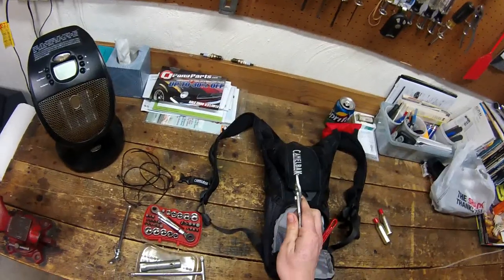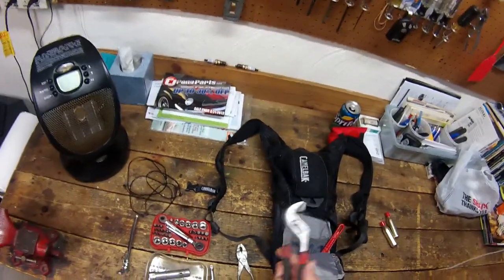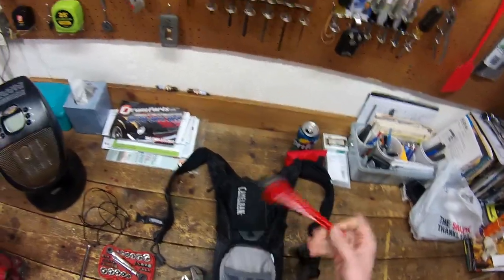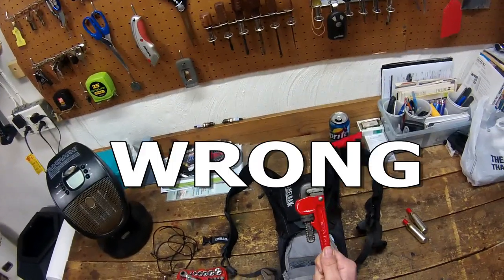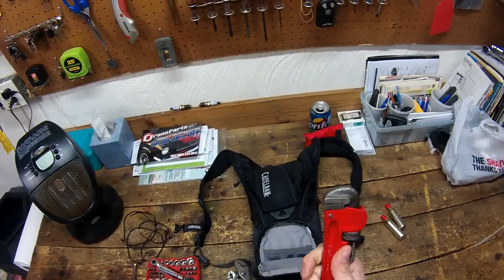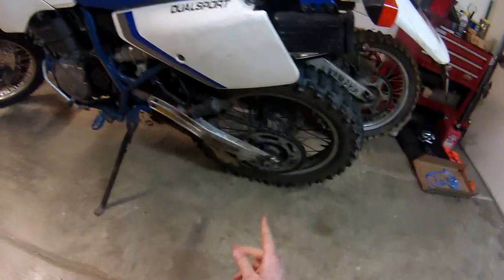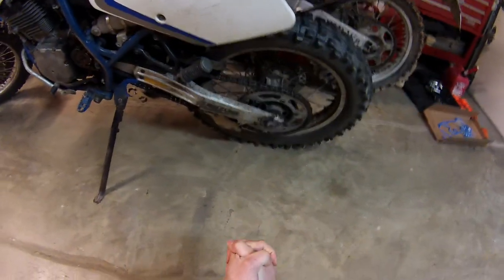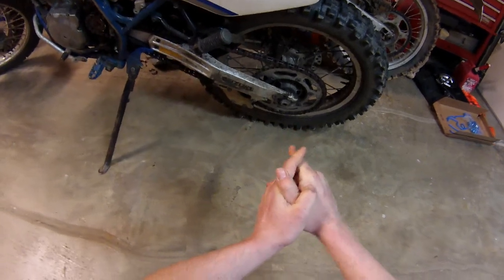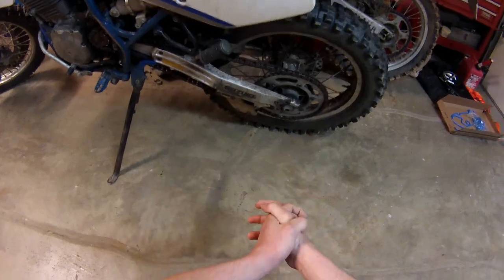Here we've got a small set of pliers, good for small things. Medium-size set of channel locks — they get pretty big, good for medium-size things. Six-inch pipe wrench — why do you need a six-inch pipe wrench? Besides being a hammer, it's something you can stick in your pocket. Your axle nuts are usually 20-plus millimeter — that six-inch pipe wrench will loosen one up, and the channel locks will usually latch on the other end.